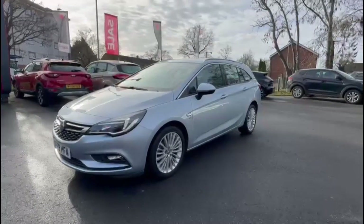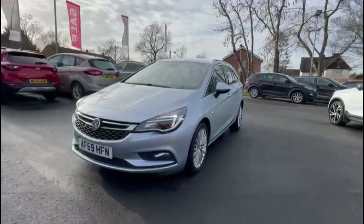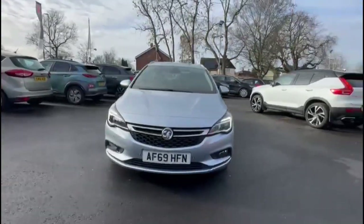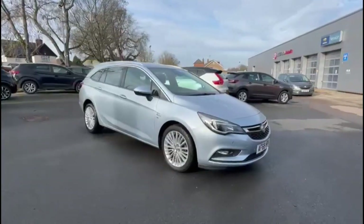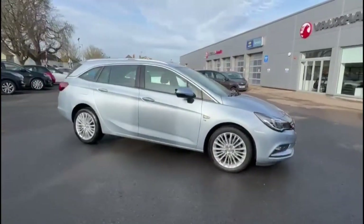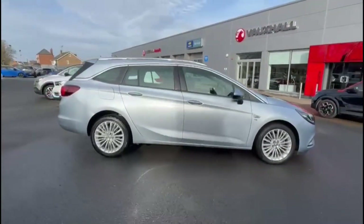Hello and welcome to Bayless Vauxhall. Here we are viewing a Vauxhall Astra Sports Tourer 1.4 Turbo Elite Nav Auto. This model has covered 16,551 miles and is finished in Sovereign Silver. It also comes with a Bayless warranty with the option to extend it to 36 months.